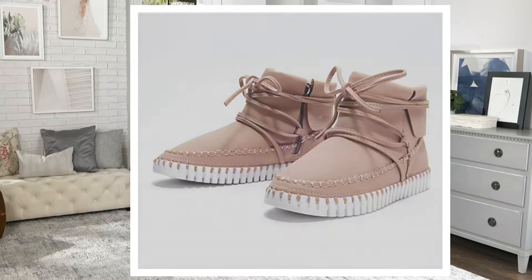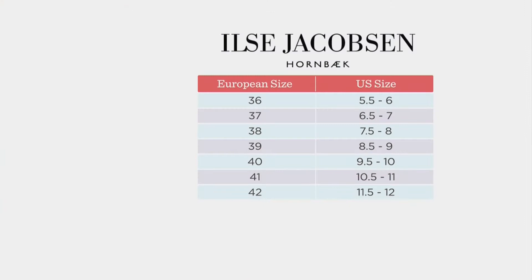This is European sizing, so how do we choose? The European 36 begins at US size 6 for this shoe. It has the shearling lining, and we instruct customers that if they're a 7.5 to start with a 38. I would definitely size up in these shoes because the shearling lining takes up space inside, so they tend to run a little smaller than normal.